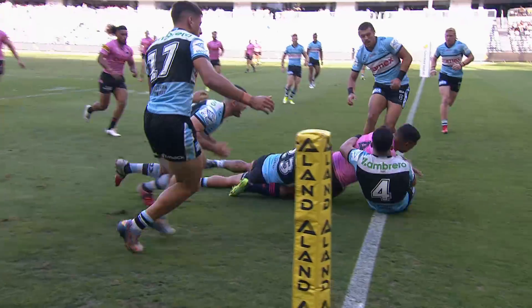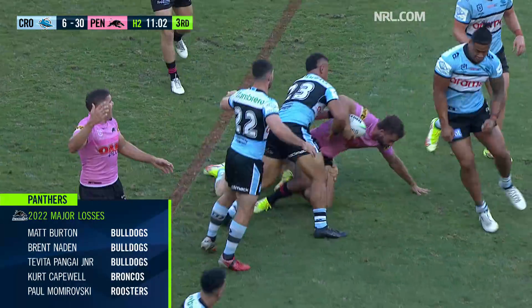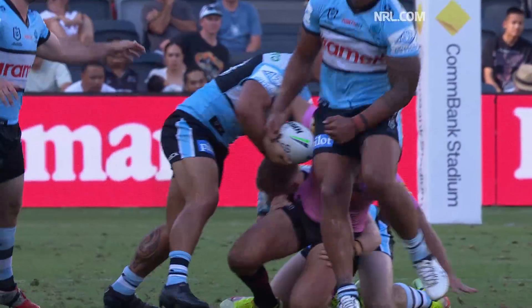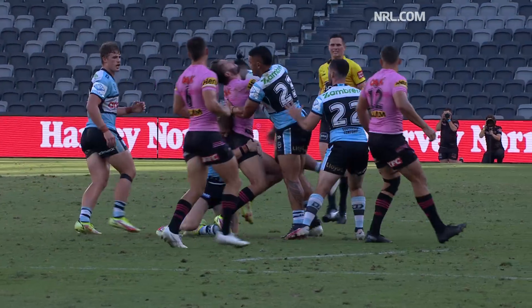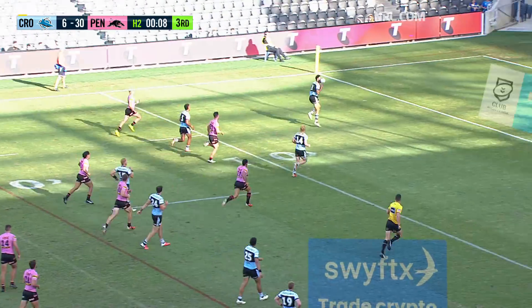Jennings, the veteran, particularly in the efforts of Burton. A bit of action for the review committee out of this match — solid contact. Franklin Pele, shoulder contact with a head, you're gonna get yourself a charge. Contact is direct to the head, so it's on report and you're in the bin.